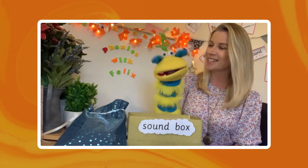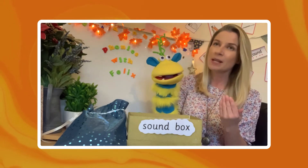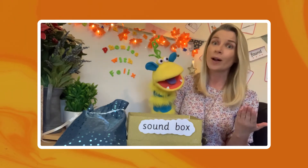I bet you liked that one, didn't you Felix? And my name's Leanne, so let's think of another word with the same sound at the beginning. Little Leanne — that's a good one, isn't it? Especially because I am quite little as well.